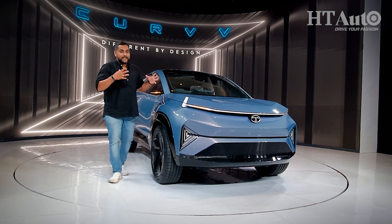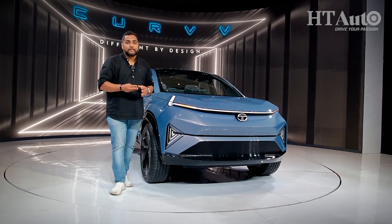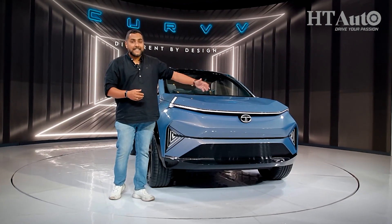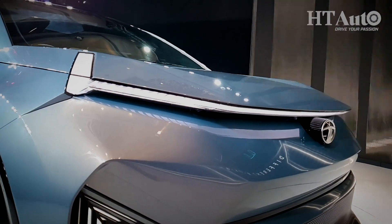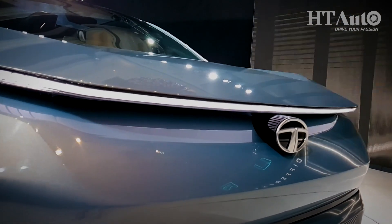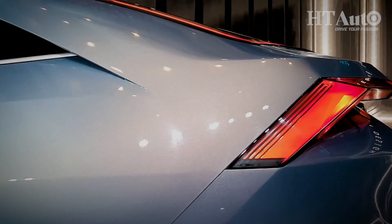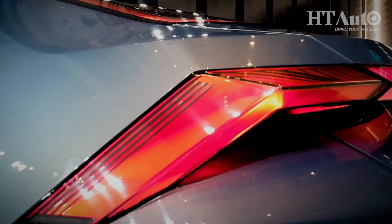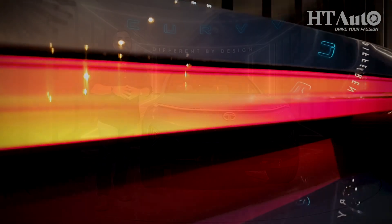Of all the several exterior design highlights on the Concept Curve, there are three that I primarily would like to highlight. One of course is the signature lighting system all around this car — whether it's this horizontal line going all the way across the front fender, it's all LED here, or these LED headlight units right here, or the LED horizontal line at the back, or the LED taillights. It's all coming together to give the Concept Curve a really catchy exterior design.